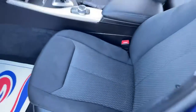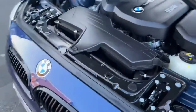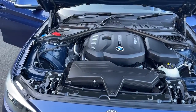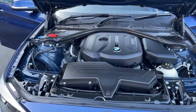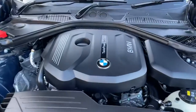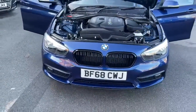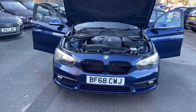Let's have a look at the engine bay. This car is a 1.5 liter engine, it delivers around 100 to 130 brake horsepower, and it's a twin-power turbo car which gives pretty decent delivery of torque. This car is lightweight as well, so it's pretty powerful.